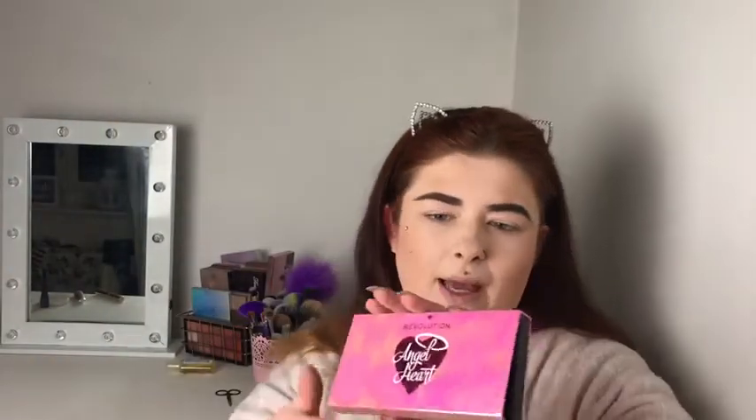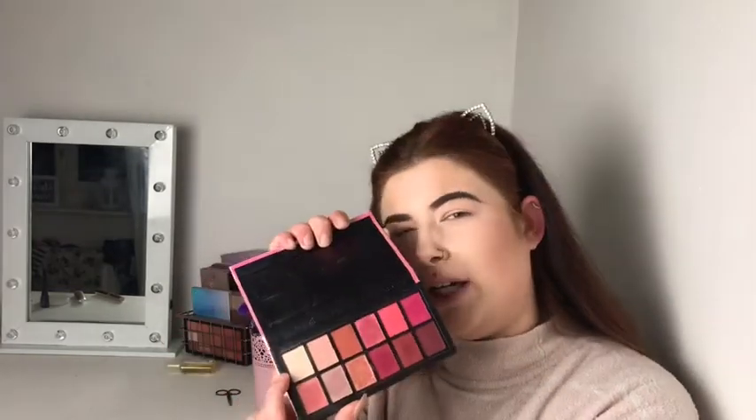I'm using the Revolution Angel Heart Palette — it is so gorgeous. My girlfriend kindly bought it for me a while ago. The first colour I'm going in with is the nude cream matte shade for my base. I always love to start with a nude look — I find it's the easiest colour to start with and it blends really well.